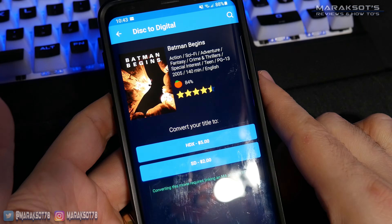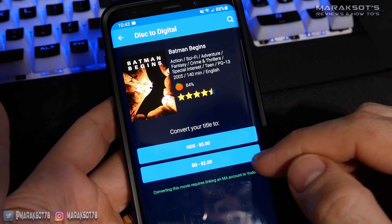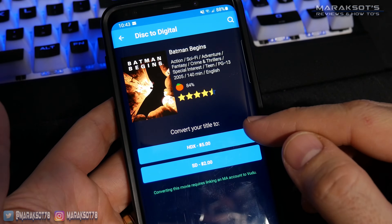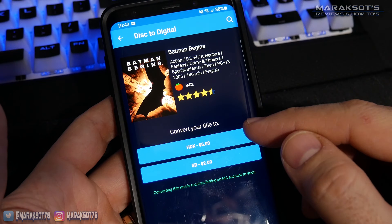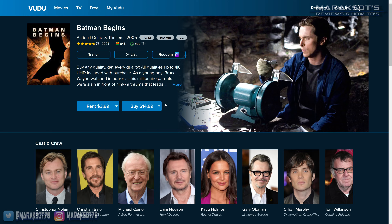For DVDs you'll be given two options: you can choose to convert to standard definition for $2, or upgrade to HDX for $5. For our copy of Batman Begins, either choice is a much better deal than buying the digital copy through the store normally.